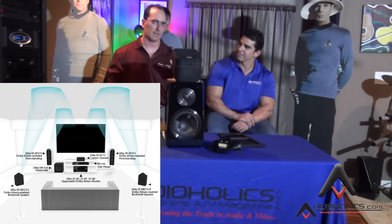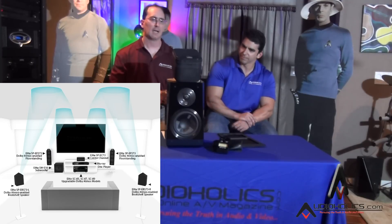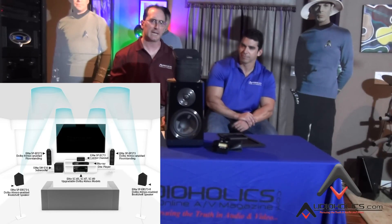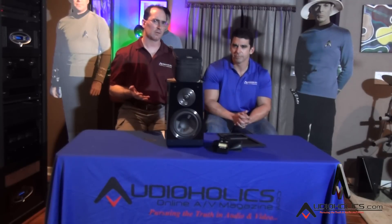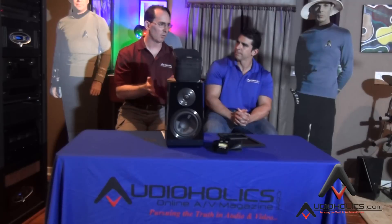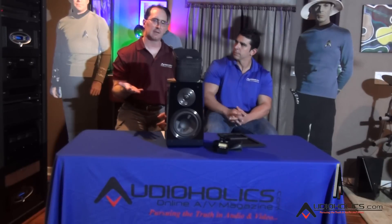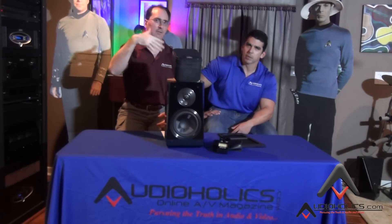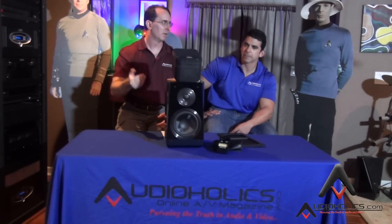Another thing that happens with an Atmos-enabled speaker is you have a high-pass filter done at the processor in the bass management — usually at 180 to 200 Hz. Pioneer does 180 Hz. So 180 Hz and below gets filtered off the Atmos driver and goes into the main front-firing speakers, because those frequencies are more omnidirectional and will be more localized at the listening area. The elevation effect is really happening between the 7 and 12 kHz bandwidth — and that's exactly what our guys heard at CEDIA. They were hearing the high-frequency elevation effects, and it was convincing if you were in the sweet spot, but mostly high-frequency effects, not so much the low stuff.